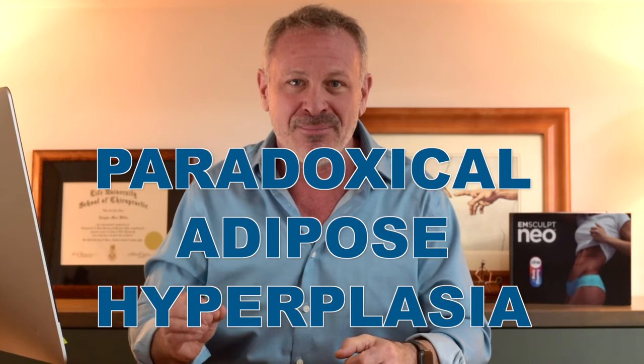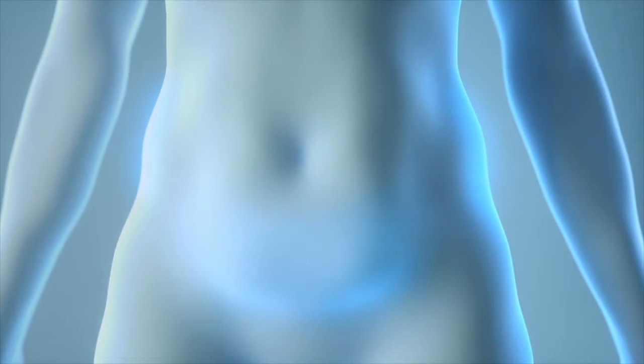PAH — Paradoxical Adipose Hyperplasia. It's a paradox because you were trying to make it smaller, but in fact it became larger and unsightly. A 2021 study found that paradoxical adipose hyperplasia happens in 0.05 to 0.39% of cases.